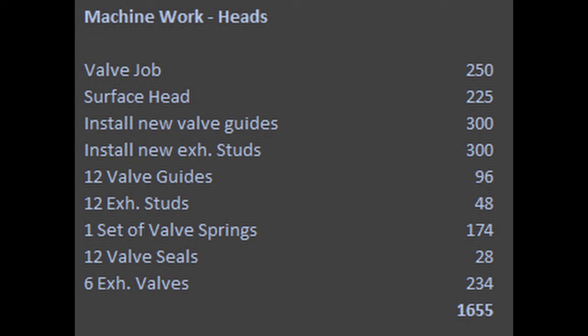Next would be machine work done to the heads — this is very important. So a complete valve job, resurface the heads, and install new valve guides. New exhaust studs were put in, and new exhaust valves were put in.